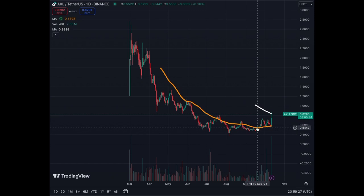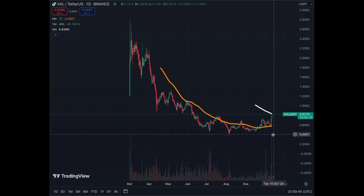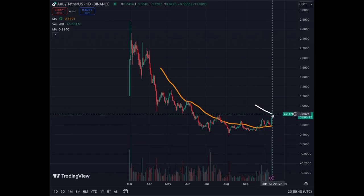Then around September 19th we started to break above, and we broke above clearly on September 26th. We have since used the MA50 twice as support. In the last two days we saw a huge breakout from $0.57 up to a max of $0.86 — we are now trading at $0.82. We have hit the resistance on the daily chart at the MA200. If we break above the MA200 and use it as support, as we did right here, that's a very positive sign for AXL.